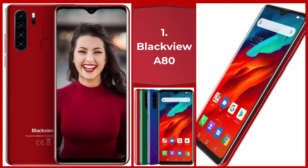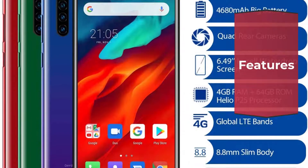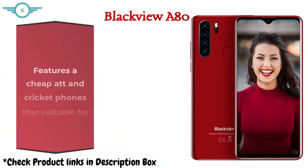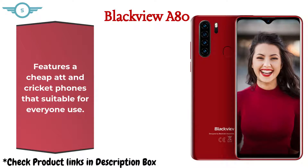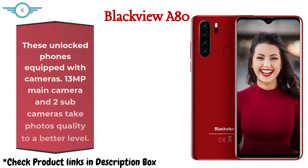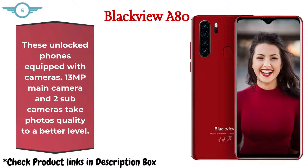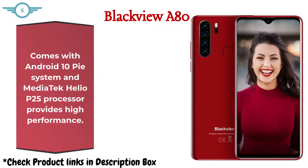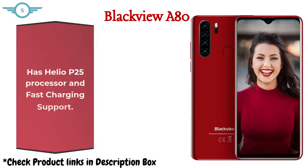Number 1: Blackview A80. This is a budget phone suitable for everyday use. These unlocked phones are equipped with a 13MP main camera and 2 sub cameras, taking photo quality to a better level. It comes with Android 10 and a MediaTek Helio P25 processor for high performance, plus fast charging support.